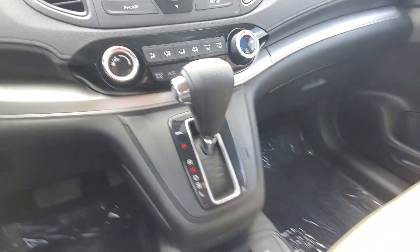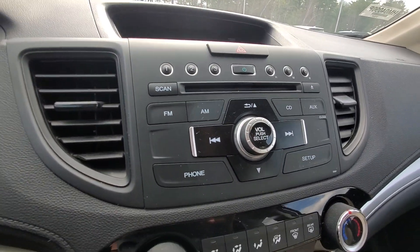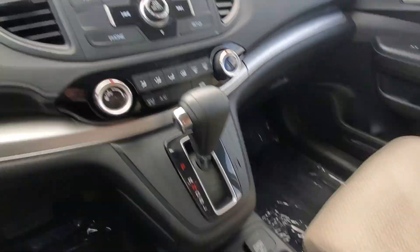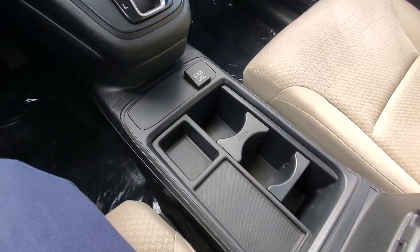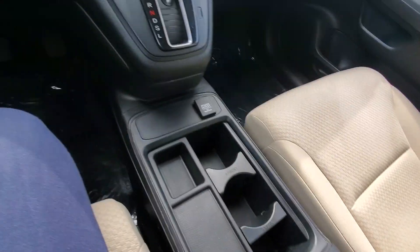In the front here you have all your climate control settings right down here. Audio is up here and you can connect your phone through Bluetooth. You also have a power outlet, cup holders, and the middle console area here, plus another power outlet with auxiliary and USB hookup.